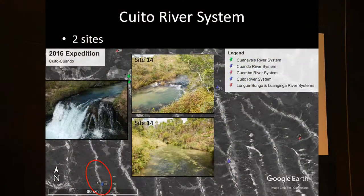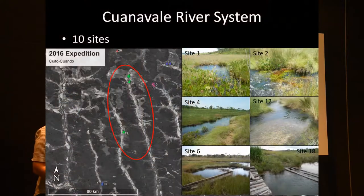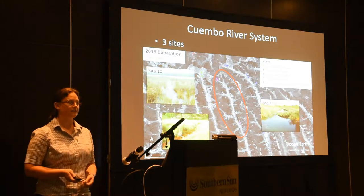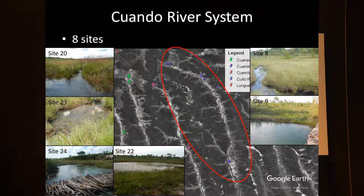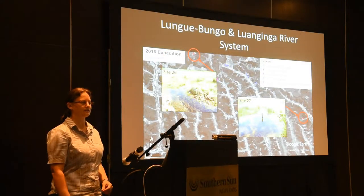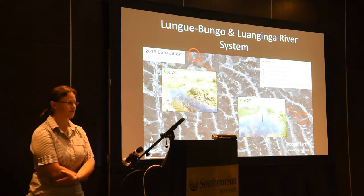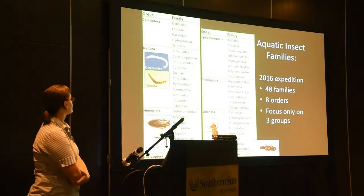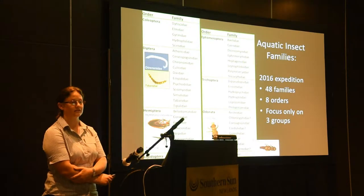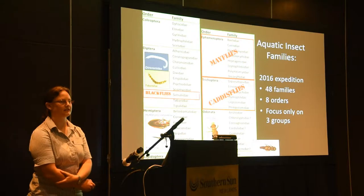We had two sites on the Quito river system close to each other just above a waterfall, ten sites on the Quito river system, three sites on the Kembo river system, and eight on the Quito river. We also had two different systems on the Zambezi basin — the Lungibungi and Lunginga river systems as tributaries — and that produced a list of 48 families including beetles, flies, bugs, Odonata, and stoneflies. We will only look at mayflies, caddisflies, and blackflies.